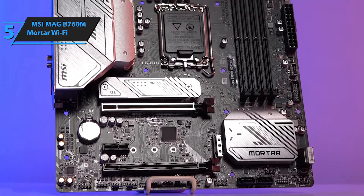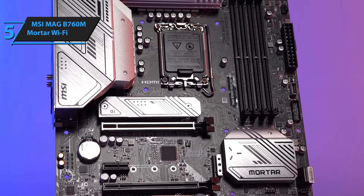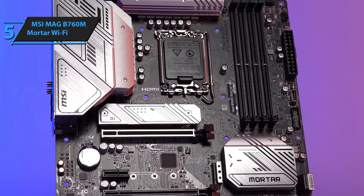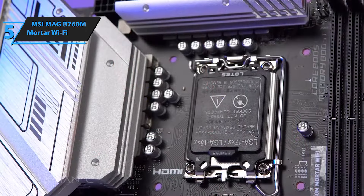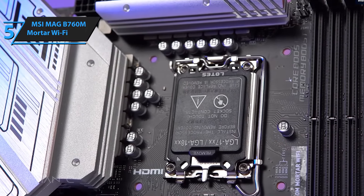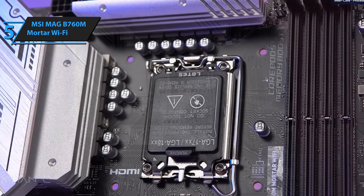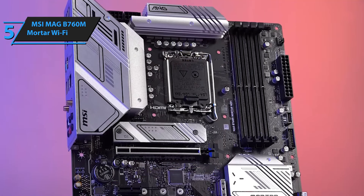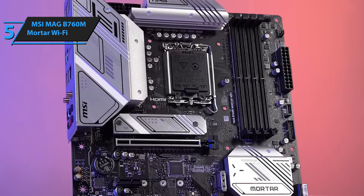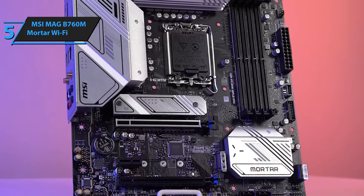The Mag Series by MSI is marketed as gaming products with military-inspired aesthetics, designed to exude an air of toughness and durability. The B760M model features a six-layer black PCB with two ounces of thickened copper used for traces. The aluminum heat sinks on the VRM, primary M.2 slot, and chipsets sport a glossy matte finish and share diagonal cuts and design accents. An extended VRM heatsink covers the rear I/O panel with an integrated back cover.